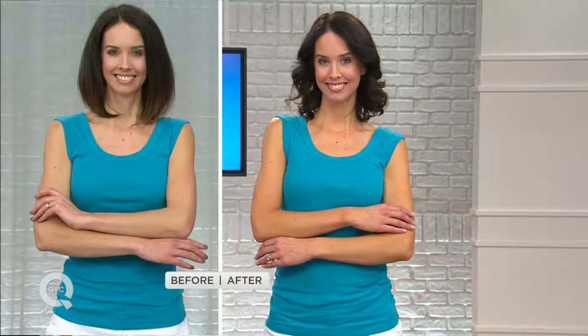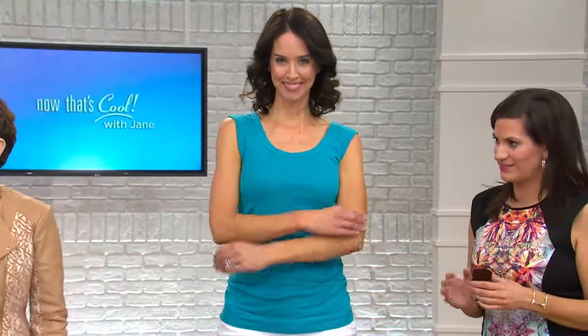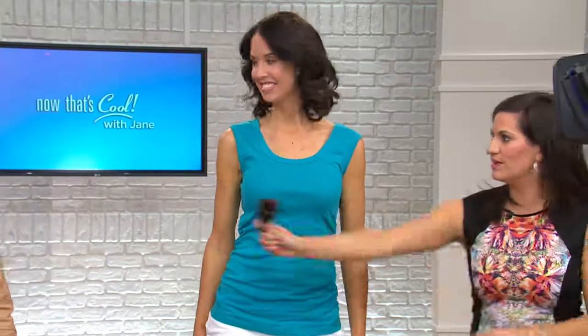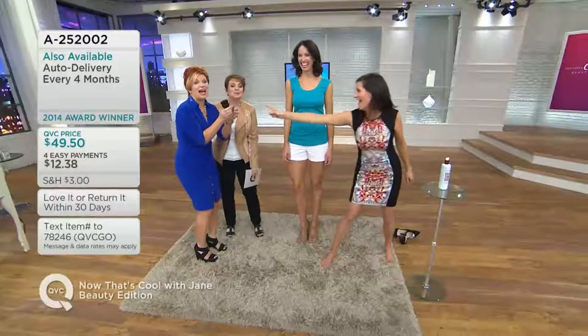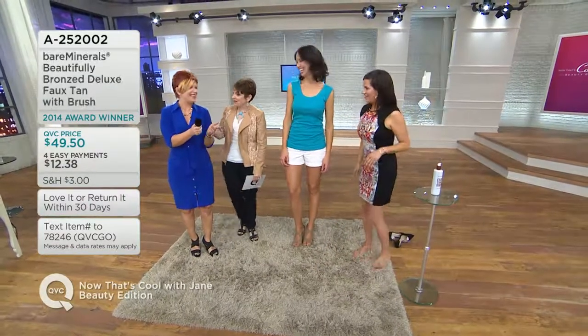Now maybe you won't be tempted to tan the harsh way. If you have Faux Tan, don't forget your SPF, but you're not going to harm your skin. Lisa Marie is the new spokesperson with the Jane beauty addition, and she wanted to chat about this too.